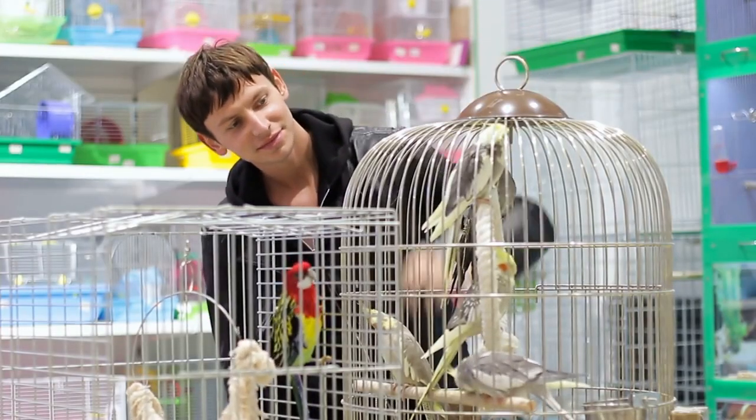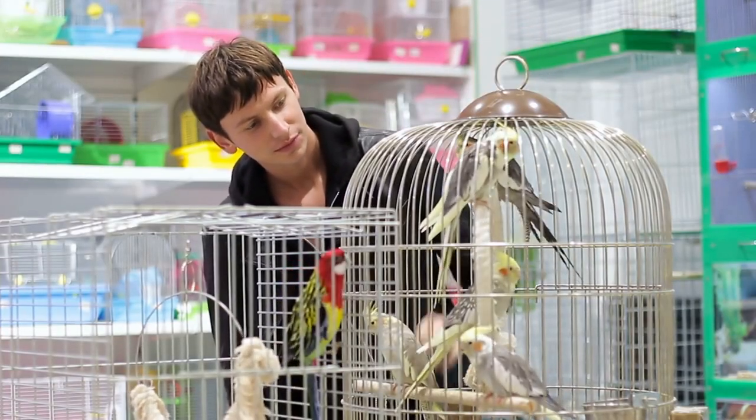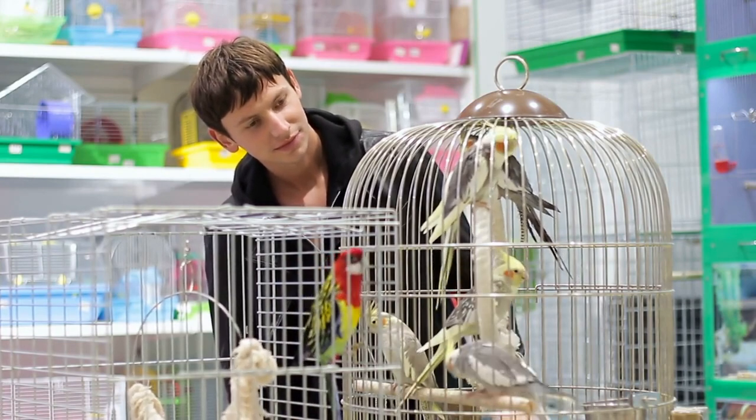Use context clues. When you are teaching your bird to talk, use context clues to help it understand the meaning of the words you are saying. You can also use hand signals — for example, if you want your bird to say hello, you can hold up your hand and say the word at the same time.